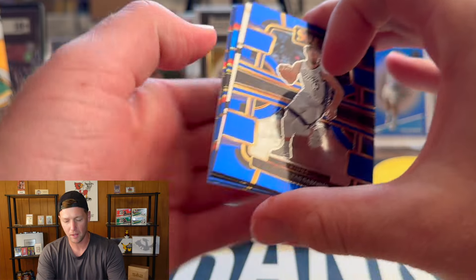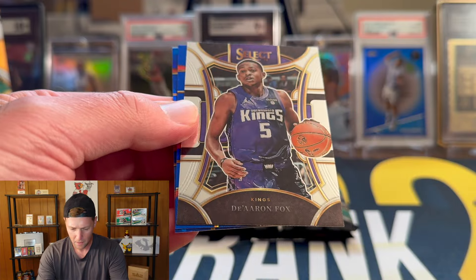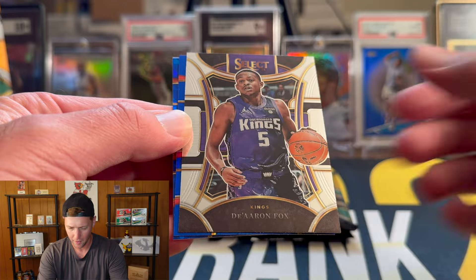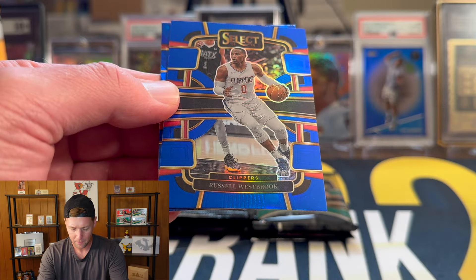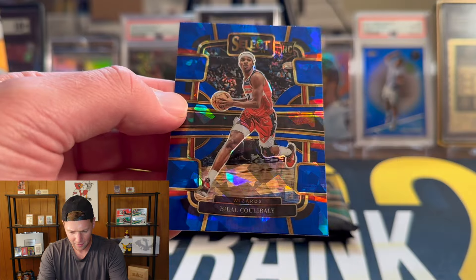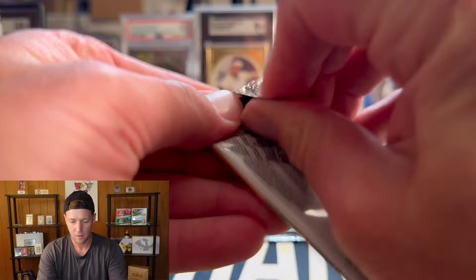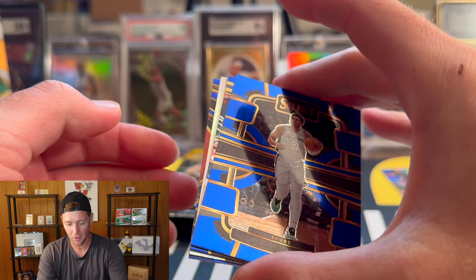I'm curious if the pink cracked ice are numbered — I guess we'll find out. We got Sabonis, De'Aaron Fox — I'm not sure why that's a normal base card and not the blue. We have a silver coming up, it's going to be Russell Westbrook, and then our cracked ice on the back is going to be Koulibaly. So our first rookie cracked ice is Koulibaly, and that is going to be on the concourse level.